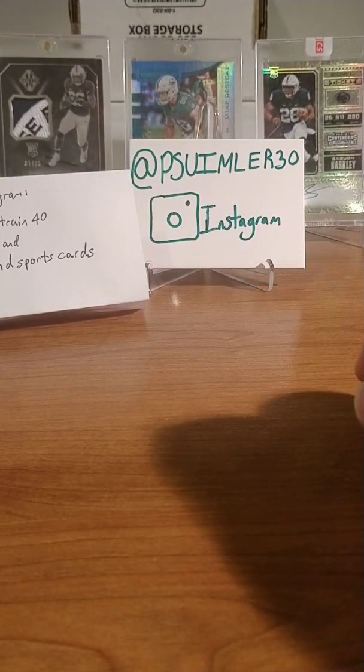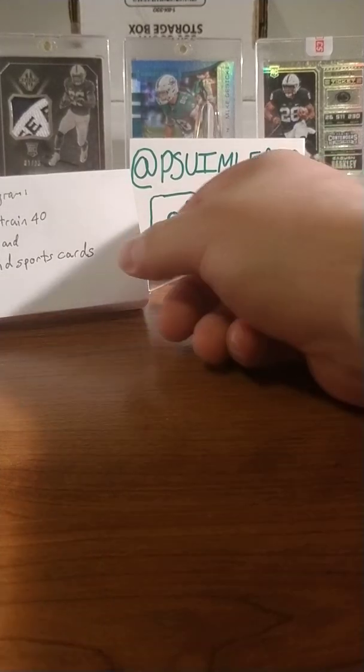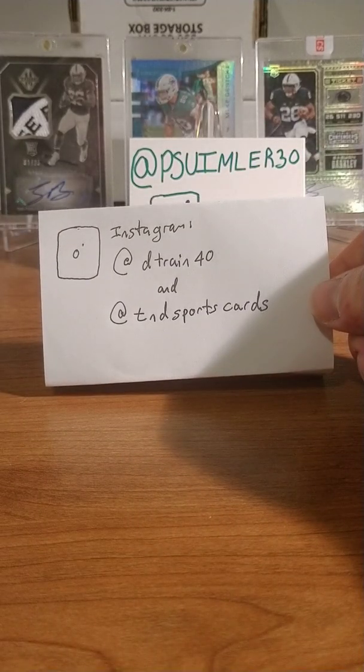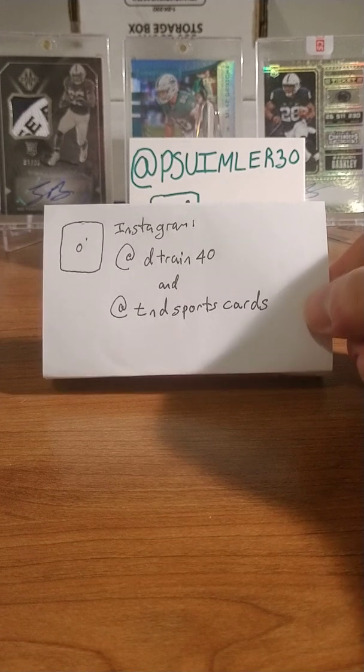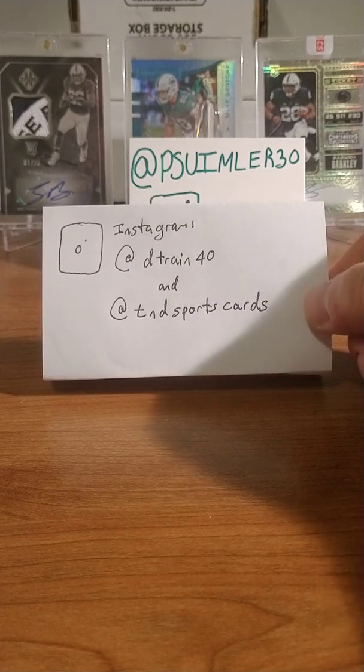I love doing trades with all you guys out there. It's always good to share somebody's PC, give them what they need — maybe they'll have something you want. Go follow them: TND Sports Cards or D-Train 40. He'll point you in the right direction if you reach out to him. Great guy.